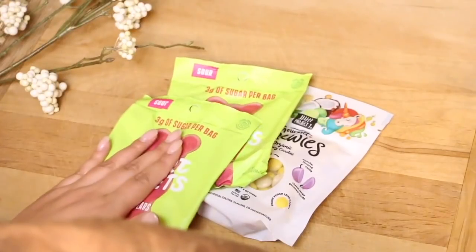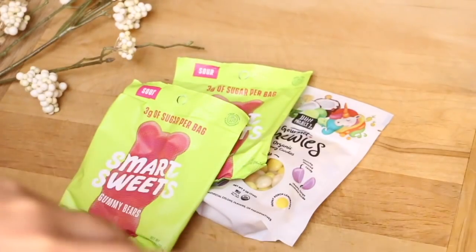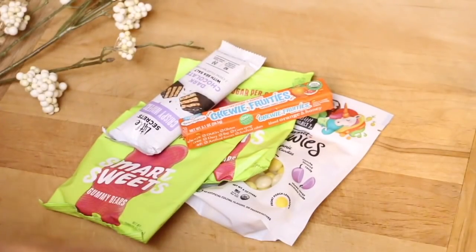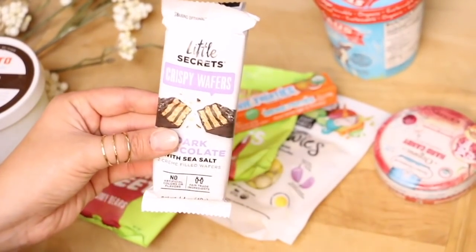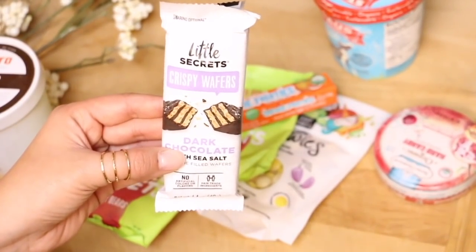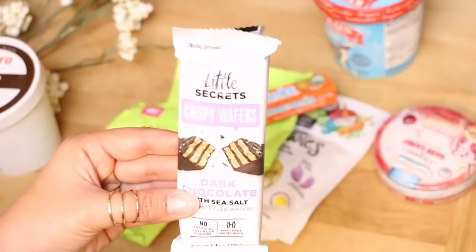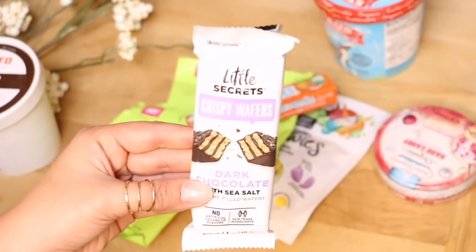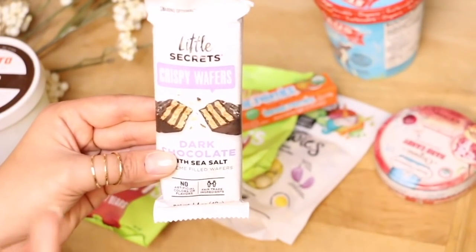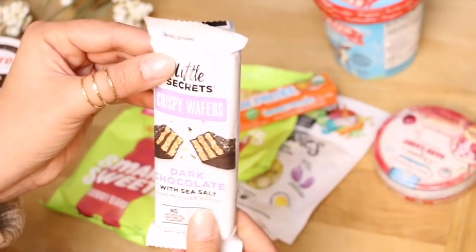Here are a few candies that we picked up — I follow too many different pages on Instagram. First up, we have Little Secrets Crispy Wafers in dark chocolate and sea salt. They look so yummy. I love those strawberry wafer cookies I would have when I was a little girl — I feel like they're just like traditional Mexican treats. They have chocolate, vanilla, and strawberry flavors, and strawberry was my favorite. But these ones are actually dipped in chocolate, so I'm like yes.